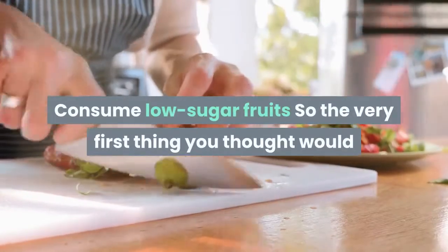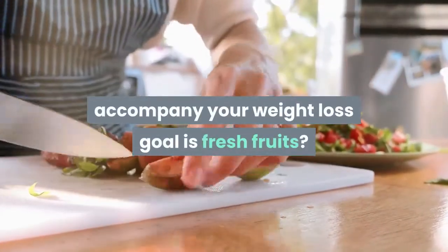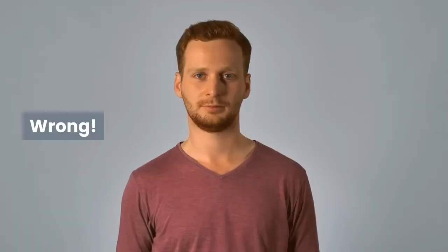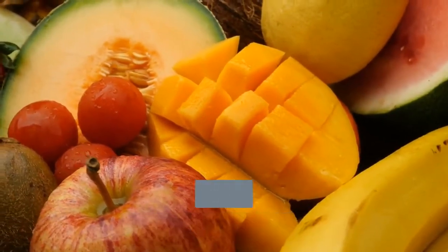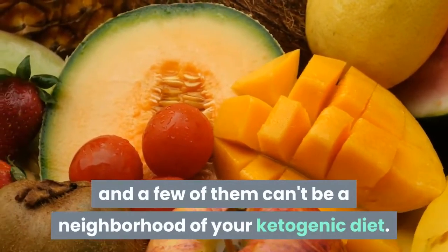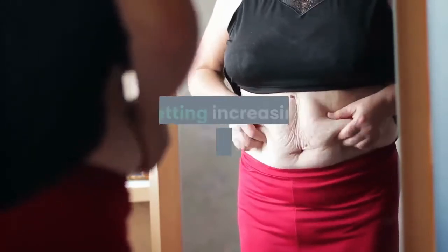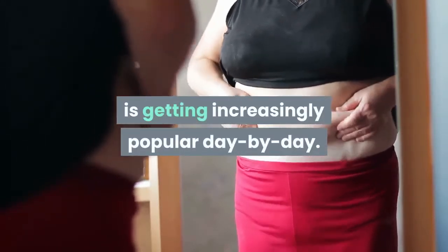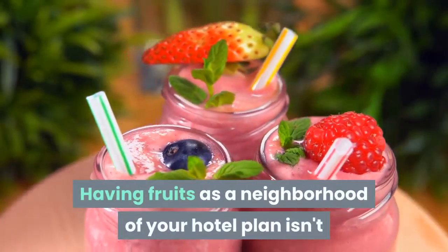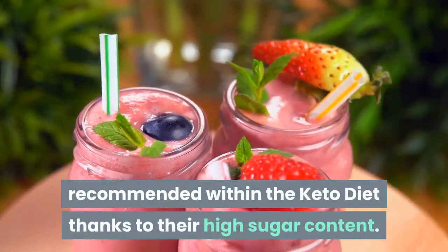Consume low-sugar fruits. So the very first thing you thought would accompany your weight loss goal is fresh fruits? Wrong! Not all fruits are equal, and some of them can't be part of your ketogenic diet. This low-carb, high-fat eating plan is getting increasingly popular day by day. Having fruits as part of your plan isn't recommended in the keto diet due to their high sugar content.